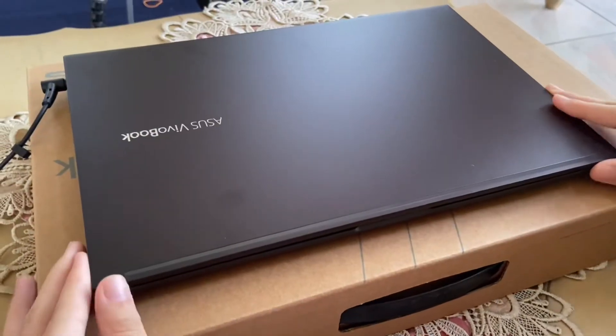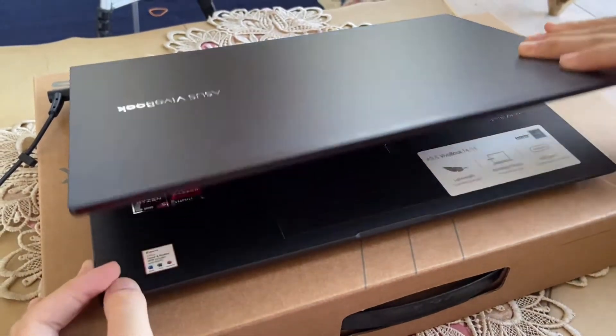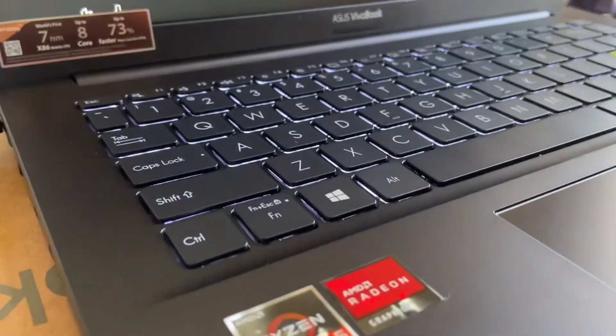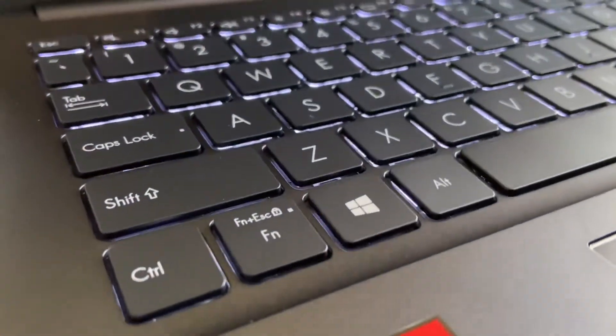Now let's switch on the laptop. As you can see, there are some lights coming from the keyboard.